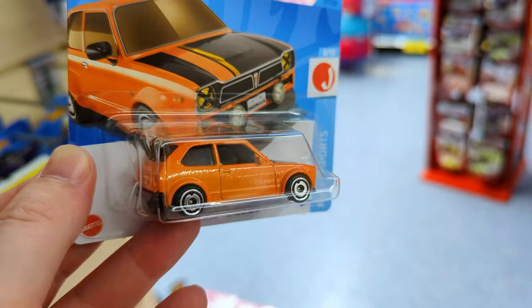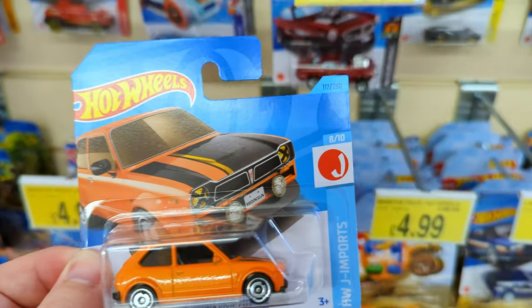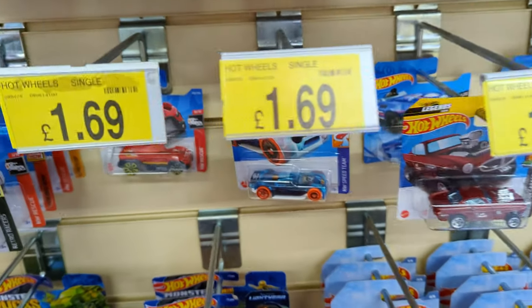Civic for one, orange for two, great details for three. Not the best wheels in my opinion, but overall nine out of ten.